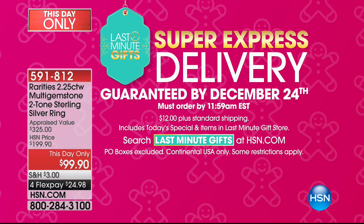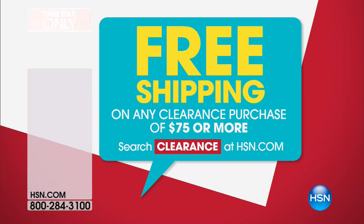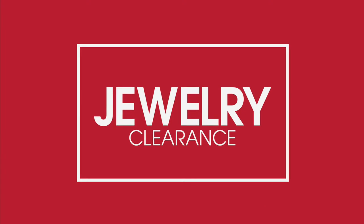That ring will fly out of here today. Also, we have free shipping on any clearance purchase of $75 or more. Search clearance at hsn.com — we've got great clearance prices for you, and $75 is very easy to spend with amazing values. Look who's here — it's the queen of diamonds herself, Carol Brody, here to get us fashionable and up-to-date.